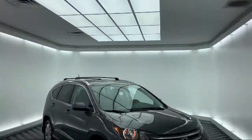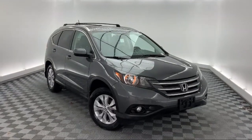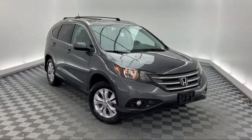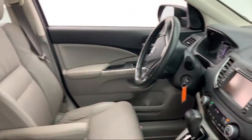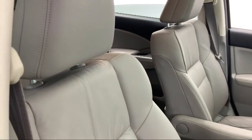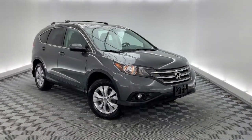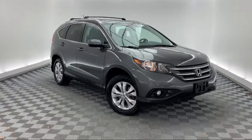It comes equipped with keyless entry, electronic stability control, tire pressure monitoring system, heated front seats, steering wheel controls, roof rack, air conditioning, seven speaker audio system, AM FM XM radio, traction control, and has less than 90,000 miles on the odometer.